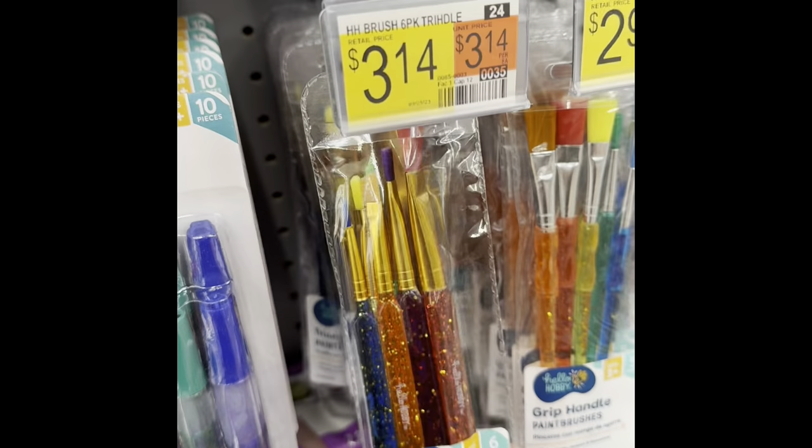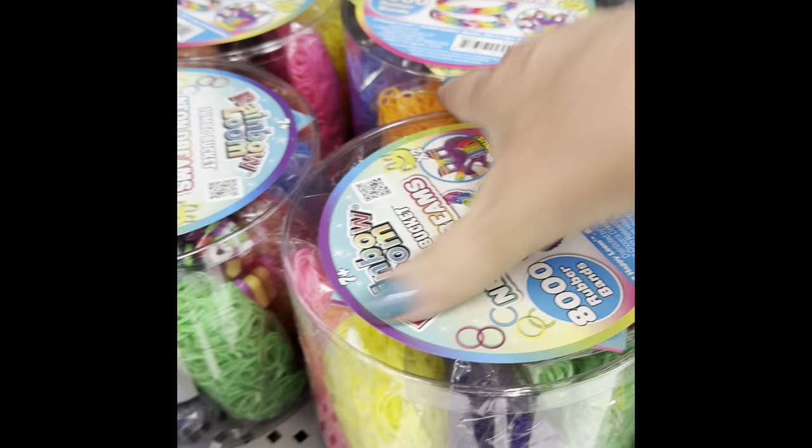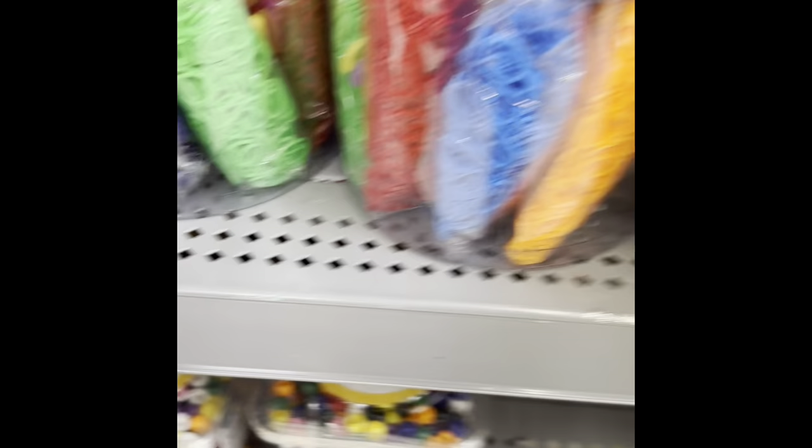Clay — they had a little bit of clay. Look at the glitter brushes — it's a little brush set, that's cool. More clay. Now this was neon dreams — a jumbo bucket of little rubber bands so you make the jewelry. It's got the kit, the stuff to wrap them, and all the instructions inside.